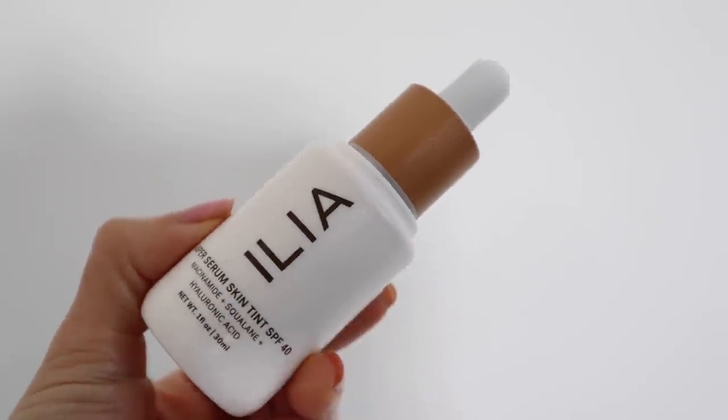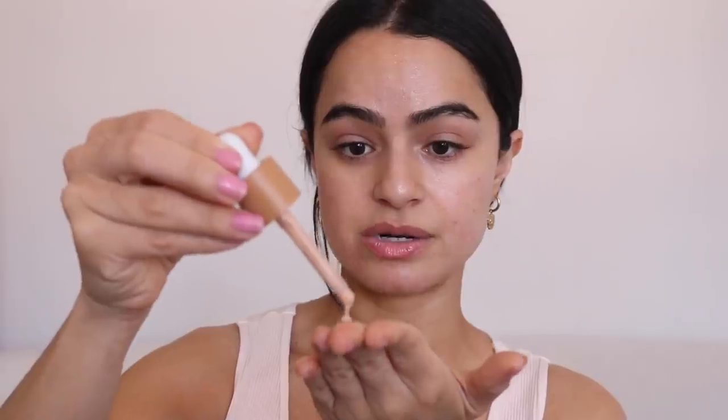When I do a glass skin makeup routine, I like it to look like very no-makeup makeup. So I'm going to be using this skin tint — probably one of my favorite skin tints. I like to apply this literally just with my hands, just a little bit. This is the perfect routine if you want a punch of health to your skin. I feel like my best, like I look like myself, just a little bit enhanced.